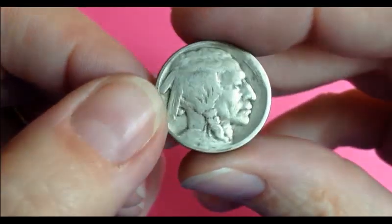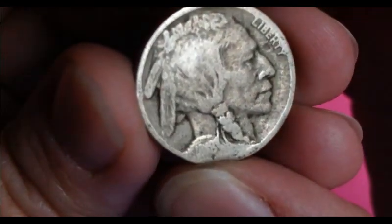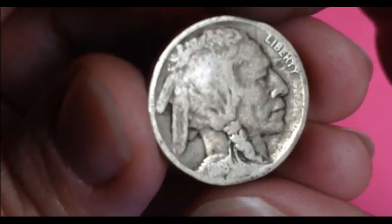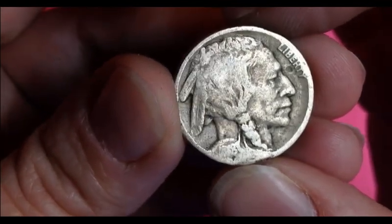I just love finding these. My heart always just like skips a beat every time one of these shows up. It's hard to believe they're still in circulation. I got my magnifying glass here. I'm going to take a quick peek, see if I can see any better detail. Not really, but I do think it's a 1918. That would be the oldest one I have found that has a date anyway. There you can see the date, the 8 at least.